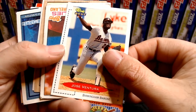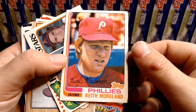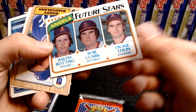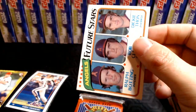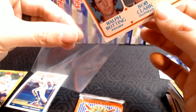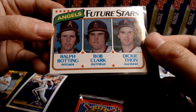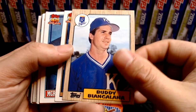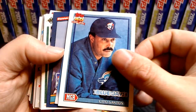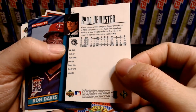Jose Ventura from Classic — Birmingham Barons. We've got some older stuff. Keith Moreland in really bad shape — 82 Future Stars: Ralph Bodding, Bob Clark, and Dickie Thon for the Angels. Actually in pretty good shape — no Hall of Famers there, but for an A's fan that's a really nice shape, for 1980 Topps. Buddy Biancala. Tracy Jones. Cito Gaston. And Ryan Dempster — corners dinged up a little, but that was early in his career. I pulled Ryan Dempster's rookie, I think it was, in Chrome — but not a huge Ryan Dempster market.